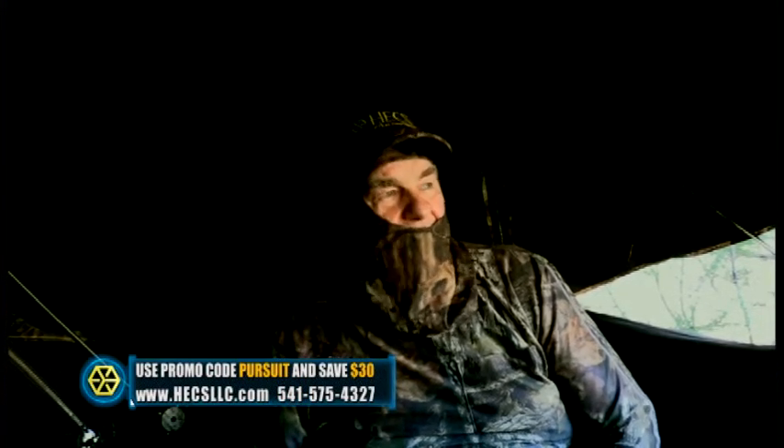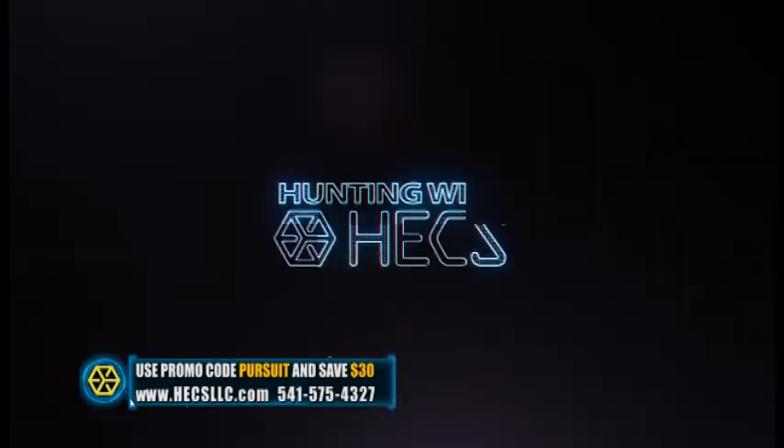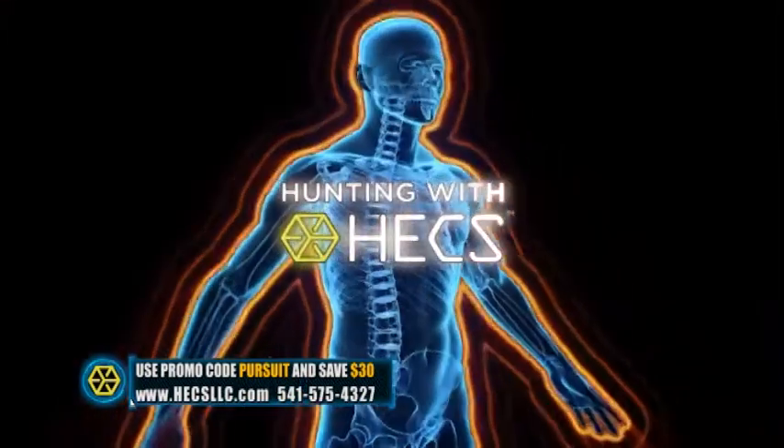That's a pretty good buck. I'd like to have cut him, but I just couldn't get on him. I couldn't see my pins in the peep, so I didn't want to take a chance on a bad shot. I just let down on him and let him go. Maybe another time.